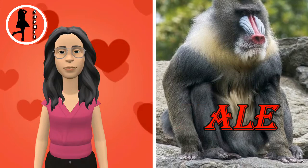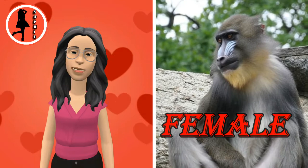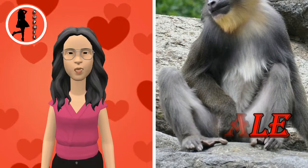Both the mandrill and the drill were once classified as baboons in the genus Papio, but they now have their own genus, Mandrillus. Although they look superficially like baboons, they are more closely related to Cercocebus mangabeys.